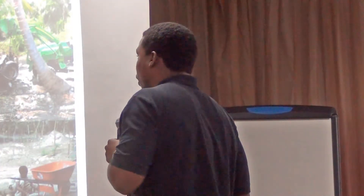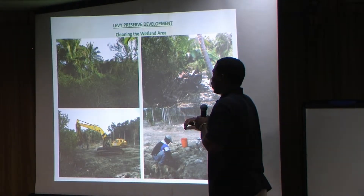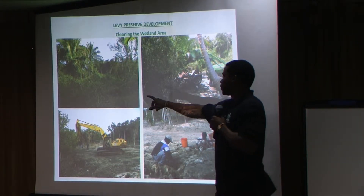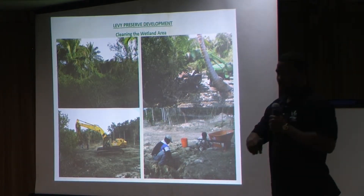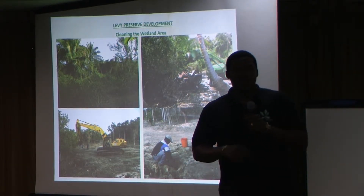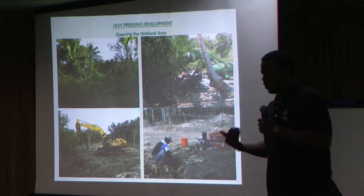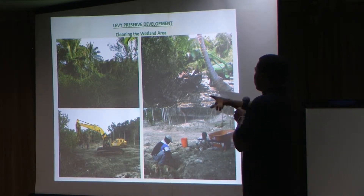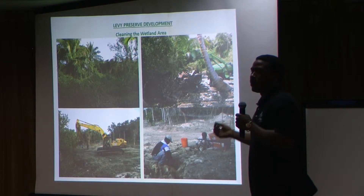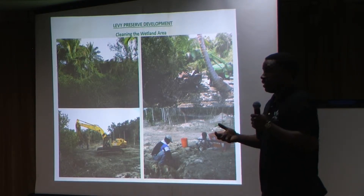Speaking of cleanup, the mangrove area along the Banks Road was the beginning. That area was completely covered with jasmine vine, invasive elephant grass, and jumbay. After we took out the plants, there was lots of litter as well — an old car we pulled out of there, tons of bottles, a refrigerator, a gas tank — you name it, it was in there.